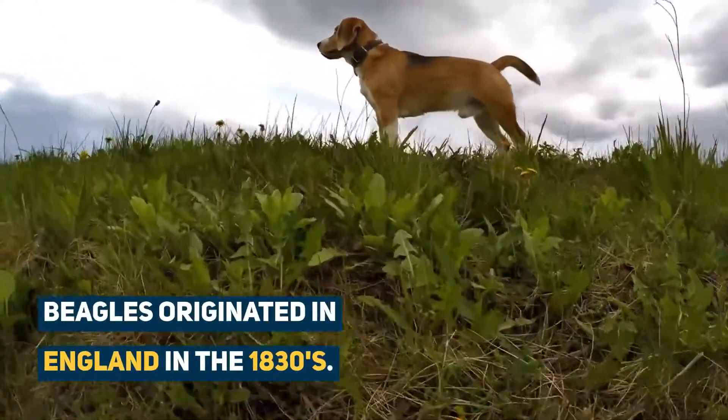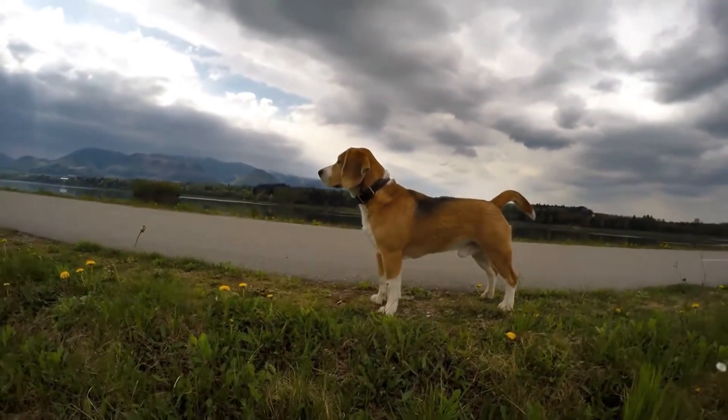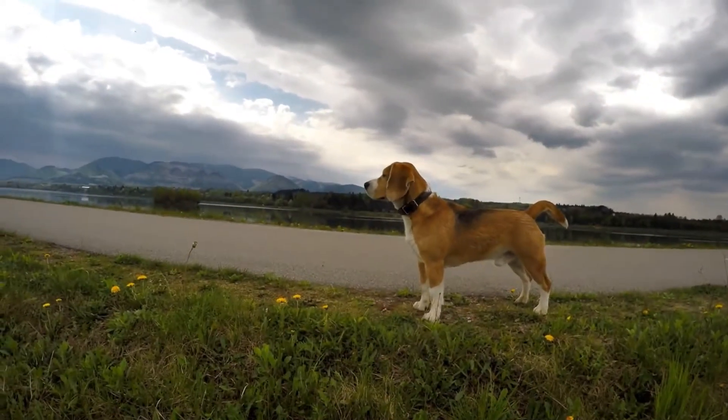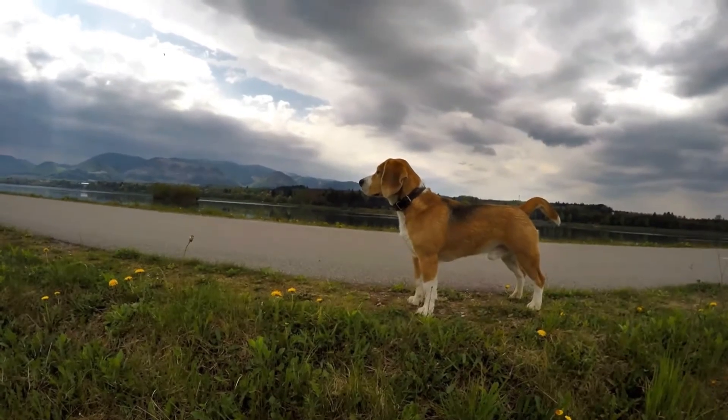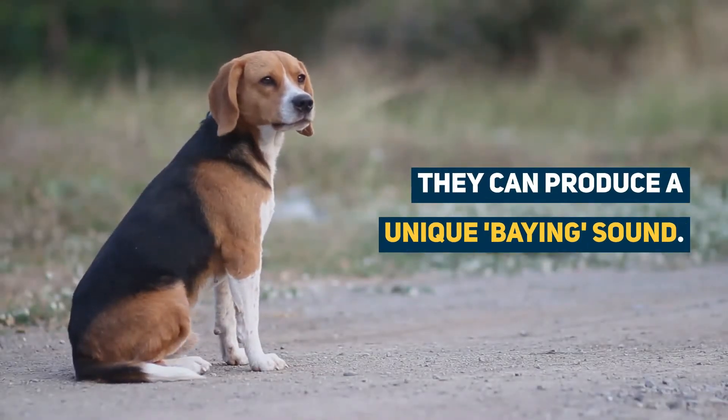Beagles are from England with origins back to the 1830s. They were first bred to accompany hunters on horseback, hunting hare in a sport known as beagling. The Beagle is one of the few hounds to produce the baying sound, which will be familiar to a lot of hunters.